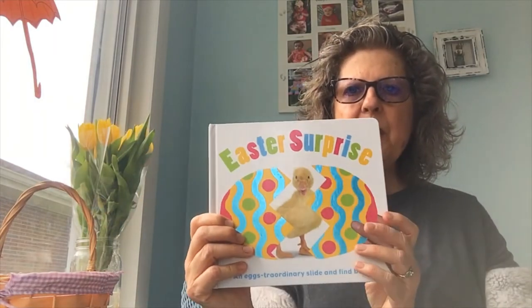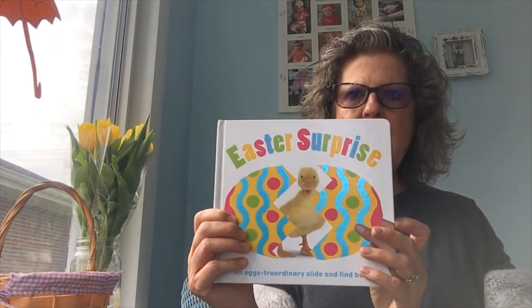Good morning boys and girls. I am coming to you today on Saturday. You'll probably be watching this on Sunday and I have a couple stories to read to you, and then we're going to do a little activity with these Easter eggs. This first book is called Easter Surprise.